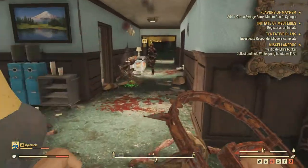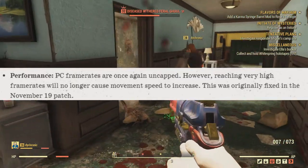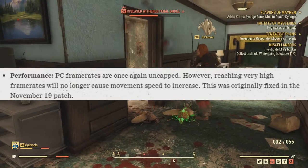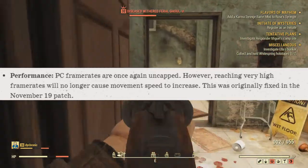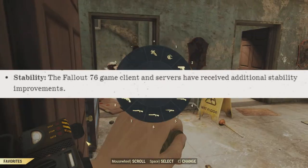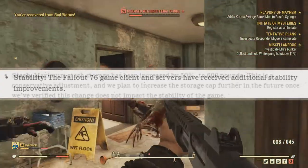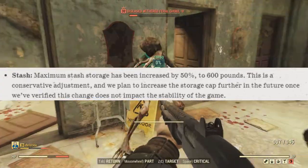Some general things that have changed. For PC, the frame rates are once again uncapped. However, reaching very high frame rates will no longer cause movement speed to increase — this was actually fixed back in the November 19th patch. Also, the game client as well as the service have received additional stability improvements, which helped enable the stash box increase we all wanted.